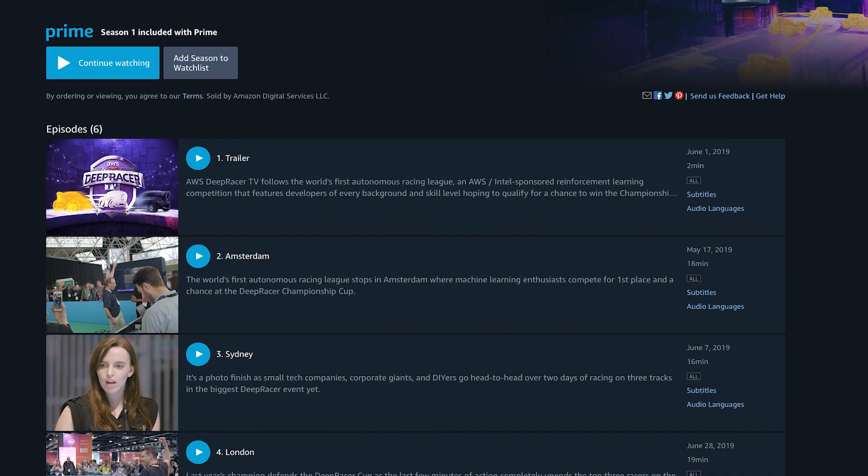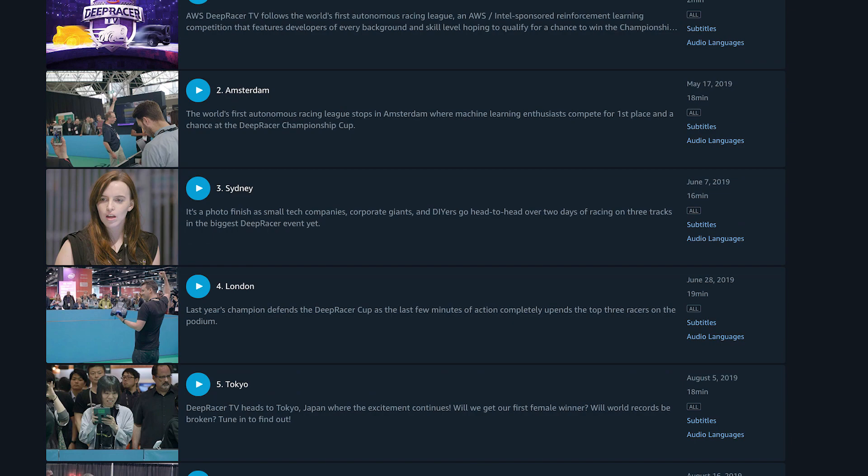Don't miss out on your chance to compete for the Championship Cup, and don't forget to like, comment, and subscribe to DeepRacer TV on YouTube. And now you can find the entire season of DeepRacer TV on Amazon Prime.